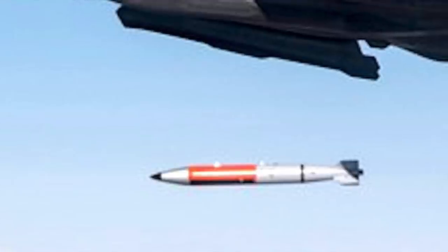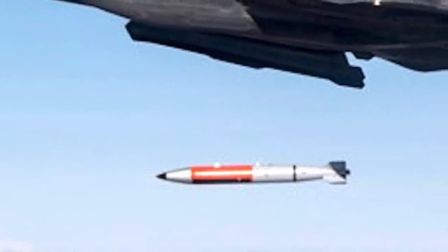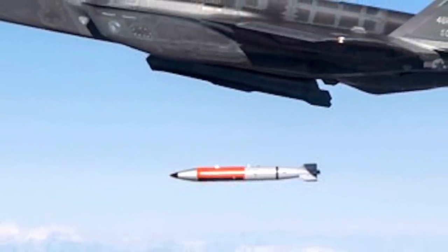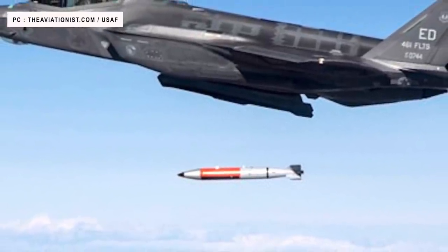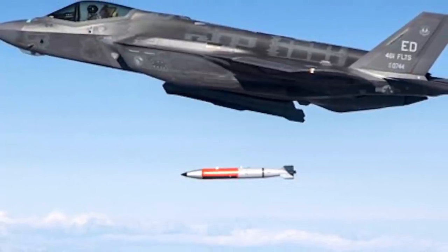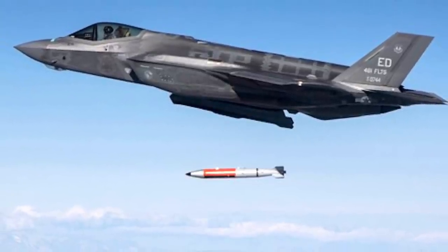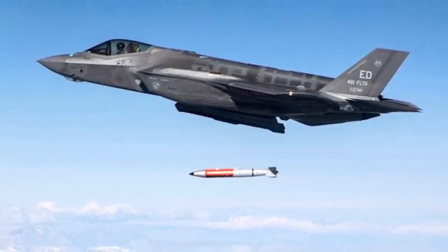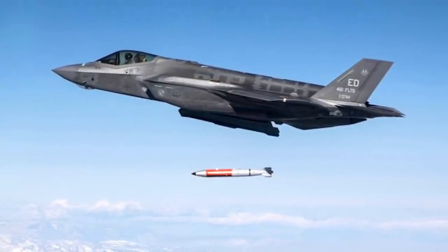Viewers may note that the F-35A is the conventional take-off and landing variant. The service stated that it was the most representative B61-12 test asset from an operationally representative F-35A. As per the F-35 Joint Program Office, the latest tests involved high-fidelity, non-nuclear B61-12s, and each weapon was dropped at a different altitude and speed.